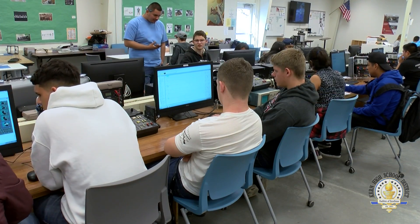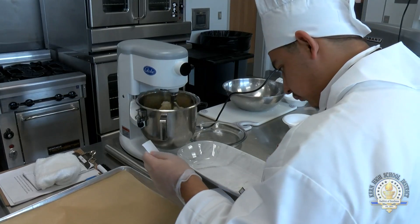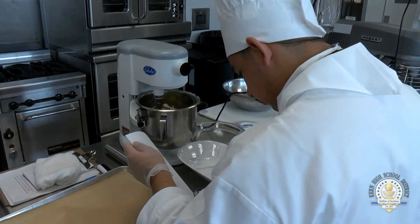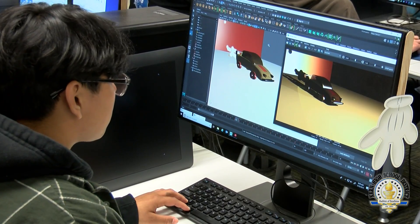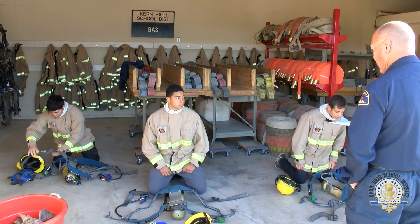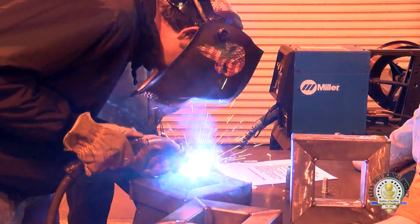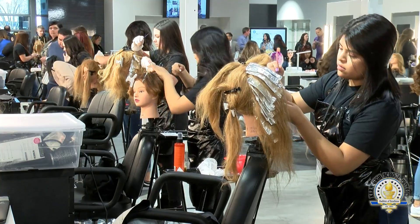Between the ROC and the addition of CTEC, the Kern High School District is really leading the way in what career technical education can look like. Five years ago we had about 800 students enrolled at the ROC, and with the addition of CTEC, we now have nearly 2,500 students enrolled in career technical education programs between the two campuses.